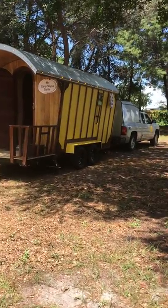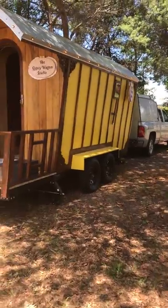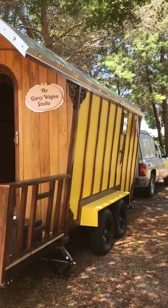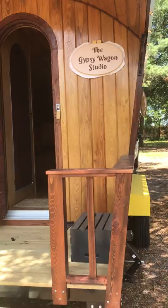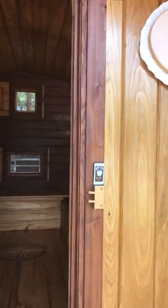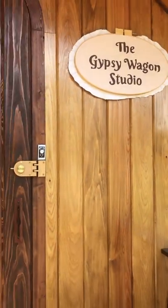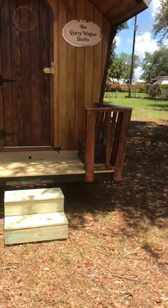We took the maiden voyage of the gypsy wagon studio today — almost ready to hit the road. We're going to swap out the medium-duty springs for heavy-duty springs. Here's a view of the back.